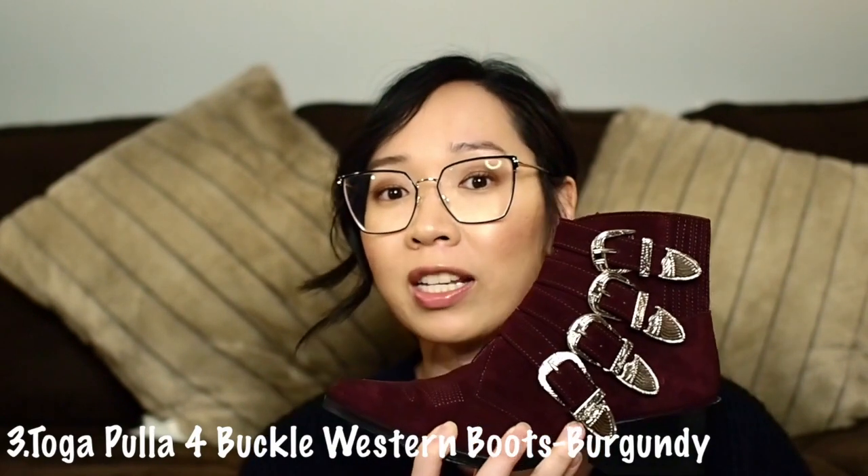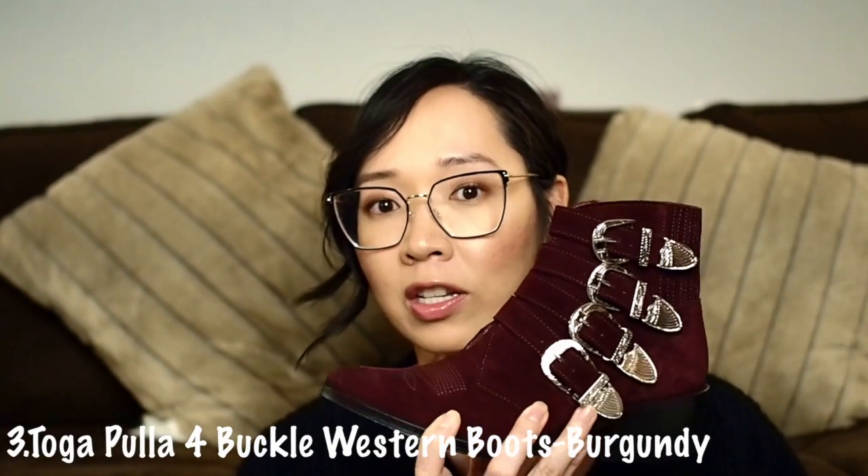It has four buckles and a Western vibe, but it's much more toned down — really just the buckles drawing the eye. I love these so much that I actually have a second pair in burgundy. But to be honest, the burgundy ones I don't wear as often because the black ones are so much easier — I just throw them on without much thought. With the burgundy pair I need a little more thought into my outfit, even though technically it's a neutral.